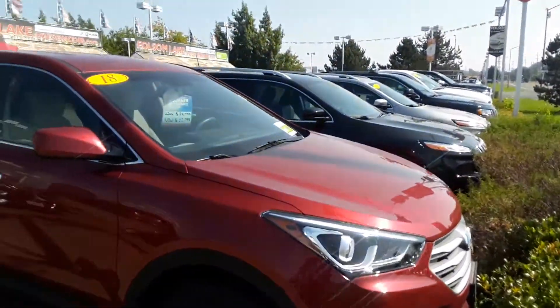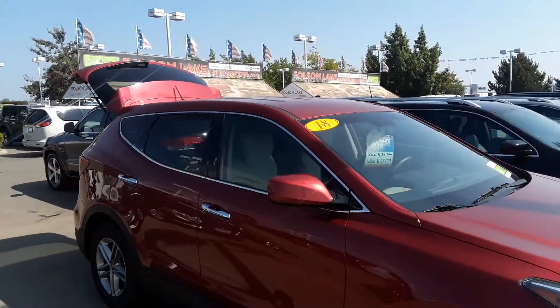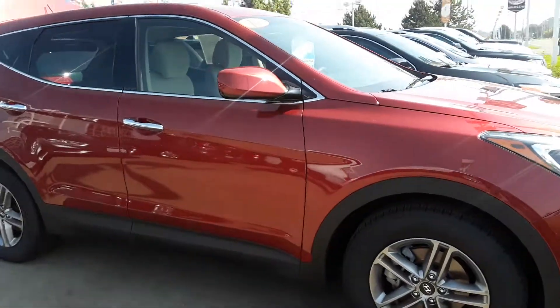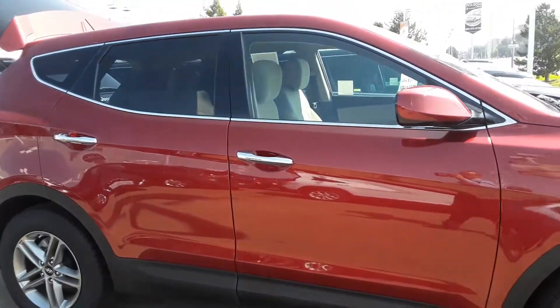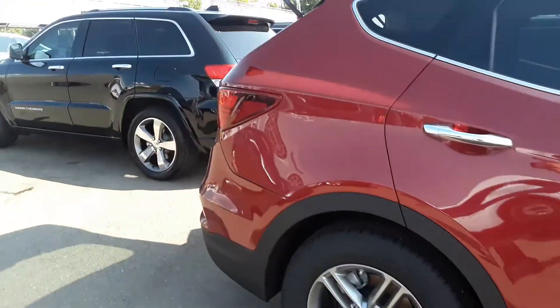Hello from Folsom Lake Chrysler Dodge Jeep and Ram. This is our 2018 Hyundai Santa Fe Sport. You have your updated rims, you have your chrome accents and door handles.